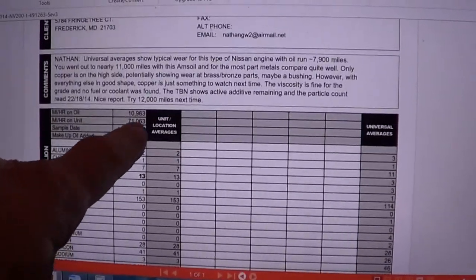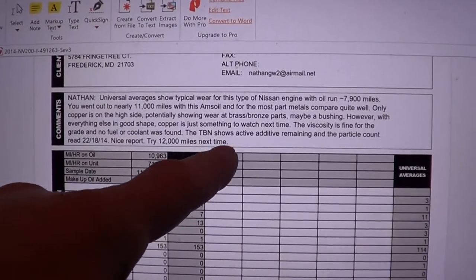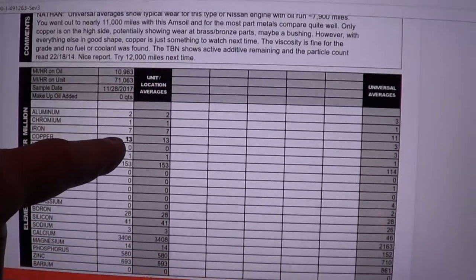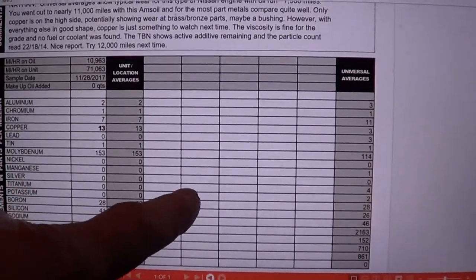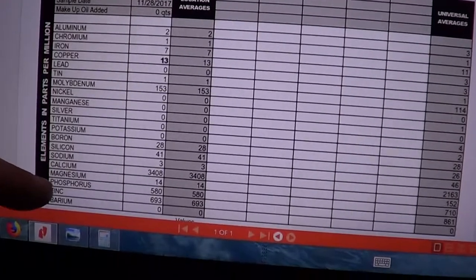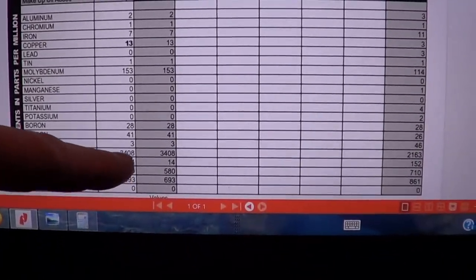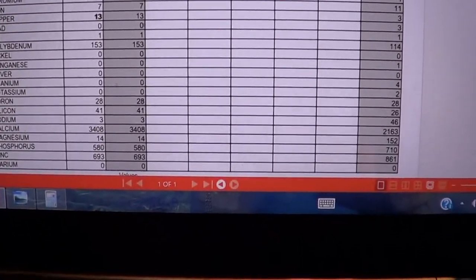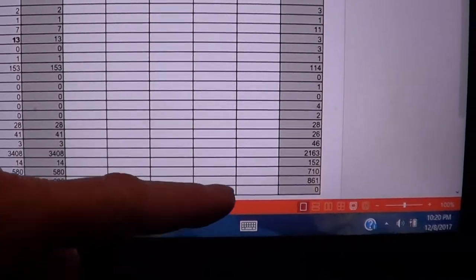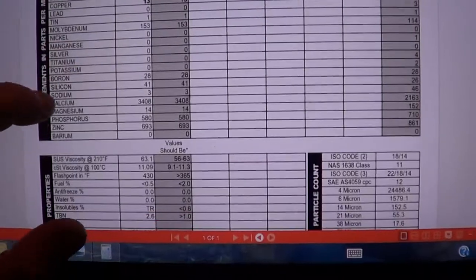Blackstone noted I might just be breaking in the engine and getting some copper, so just keep an eye on it. But everything else is pretty much lower than the universal average. Molybdenum is actually an additive, as is calcium — calcium is one of your base additives to neutralize acid. Everything else though, my numbers are actually lower than the universal average.